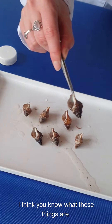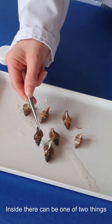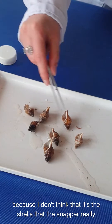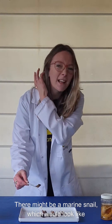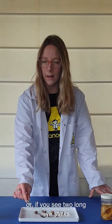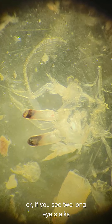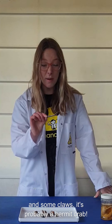I bet you know what these things are — they're shells. Inside, there can be one of two things, because I don't think it's the shells that the snapper really wanted to eat. There might be a marine snail, which will look like the slimy, globby thing on the inside. Or, if you see two long eye-stalks and some claws, it's probably a hermit crab.